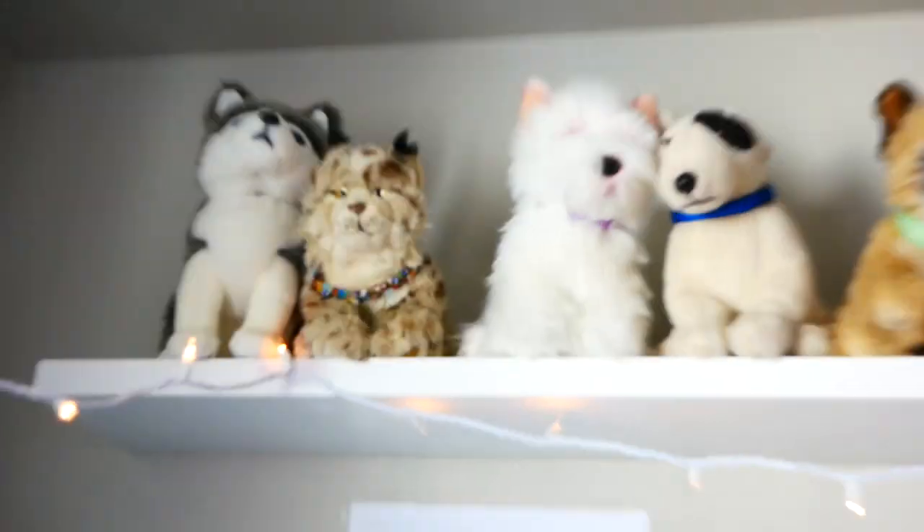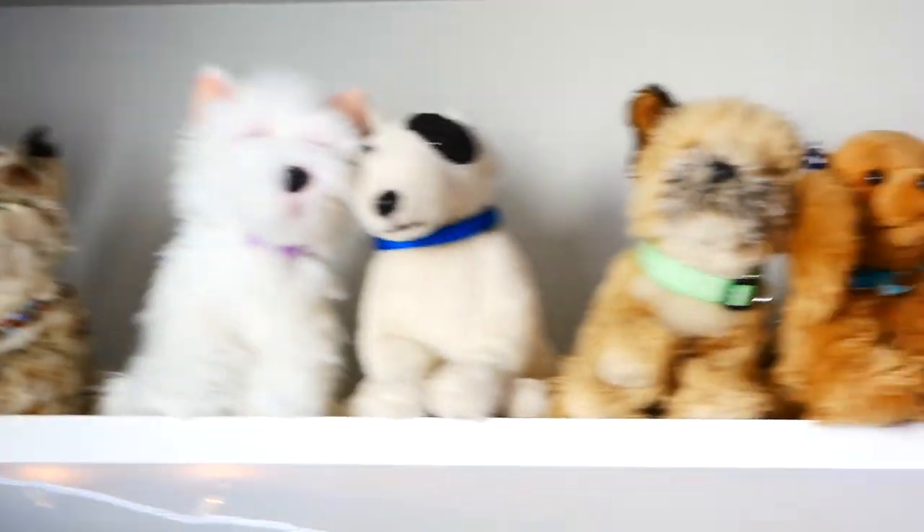And then the signature shelves. Also, look at these slippers — they are moving fox slippers and I love them. Sorry, I got sidetracked. My signature shelves — this is where I keep all of the beans.